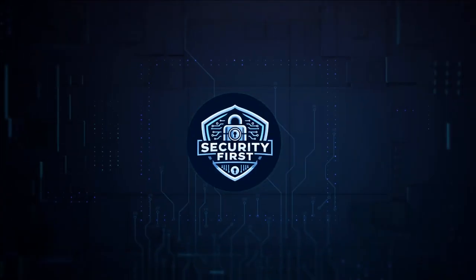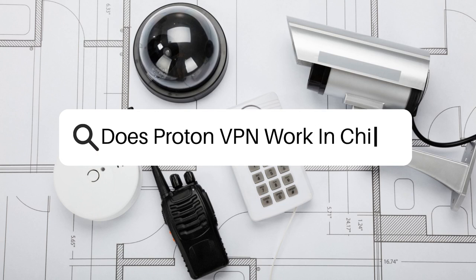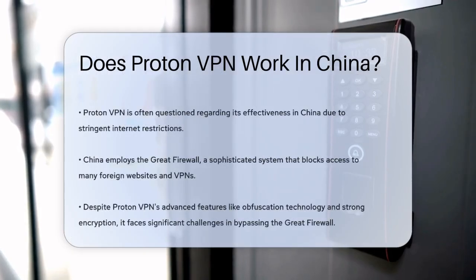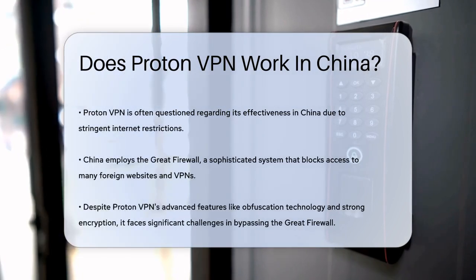Security First Corp — safety through knowledge. Does ProtonVPN work in China? If you're planning a trip to China or live there, you might be wondering if ProtonVPN will help you access the internet freely. Let's dive into the details.